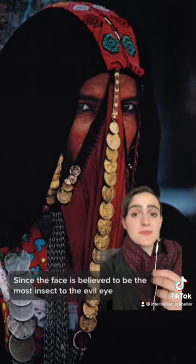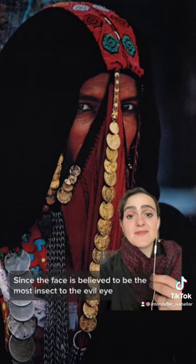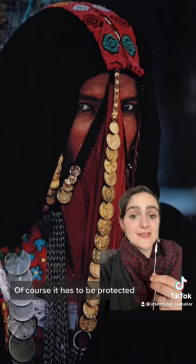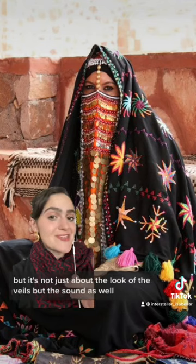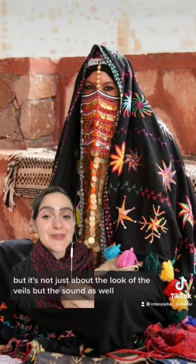Veils also serve as protection against the evil eye. Since the face is believed to be the most susceptible to the evil eye, of course it has to be protected. So traditionally there are amulets sewn into the veils. But it's not just about the look of the veils, but the sound as well.